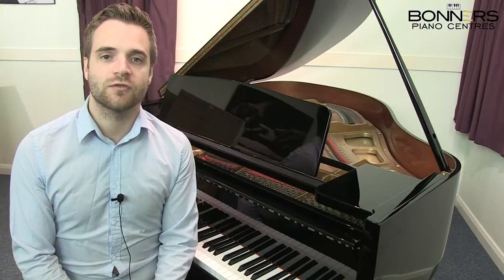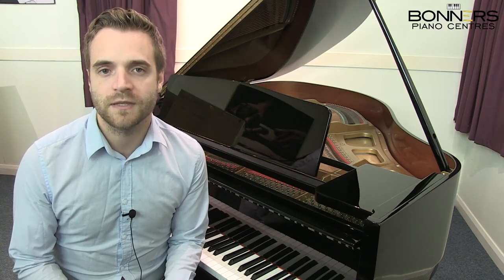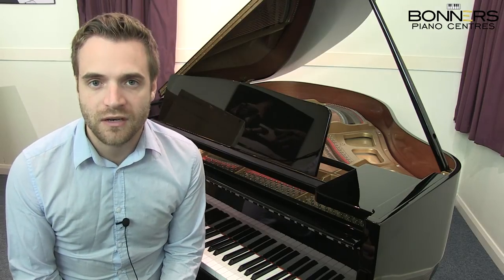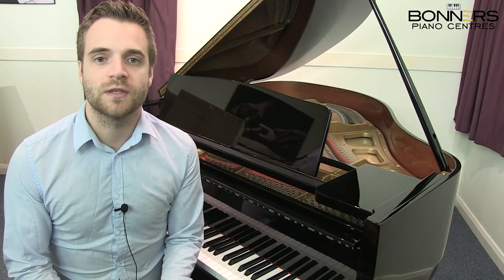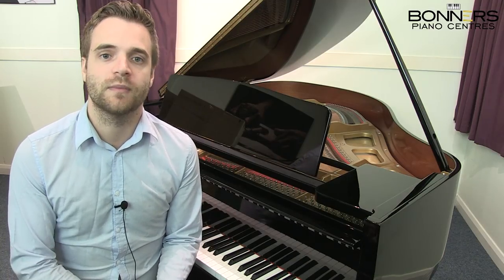The best pianos in the industry are made with hammers that are reinforced with dense under felt that helps to maintain the hammer shape. The under felt prevents the hammers from wrinkling during production and also stops them from becoming unglued or going out of shape after years of impact with the piano strings.